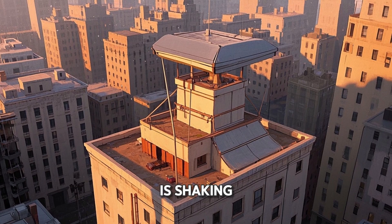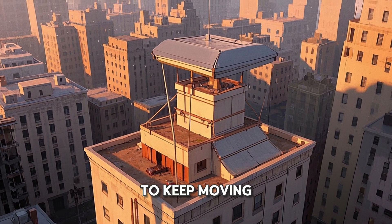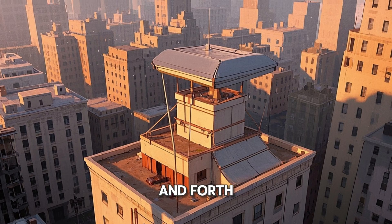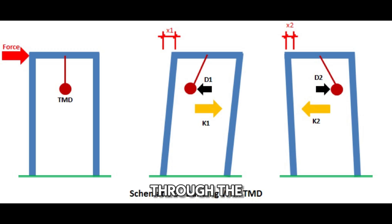As the building is shaking, that mass wants to keep moving, but the building isn't, so it shakes the mass back and forth. That movement of the mass through the damper helps to dissipate the energy in the building.